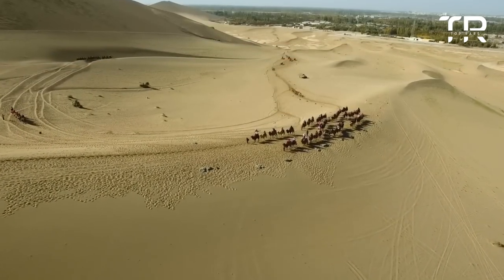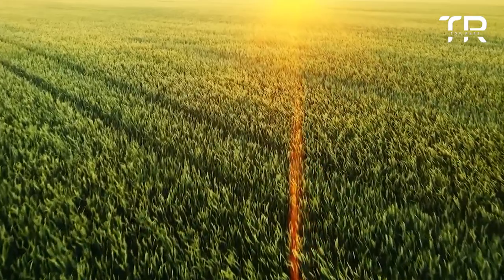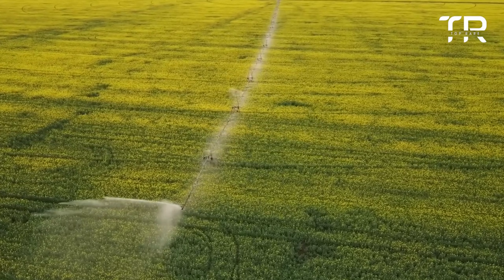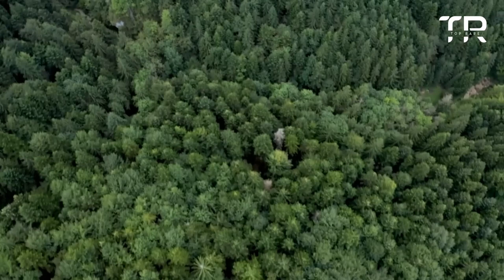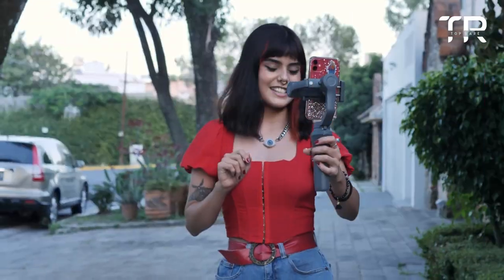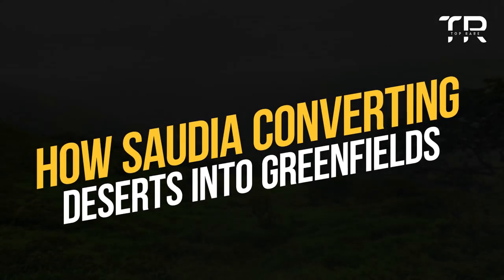Although the majority of Saudi Arabia's terrain is covered by desert, a surprisingly large number of indigenous plant species are able to withstand the harsh climate. Now under the umbrella of the Saudi Green Initiative, efforts are underway to preserve, and even increase, the amount of vegetation across the kingdom. In this video, we are going to discuss how Saudi Arabia is converting deserts into green fields.